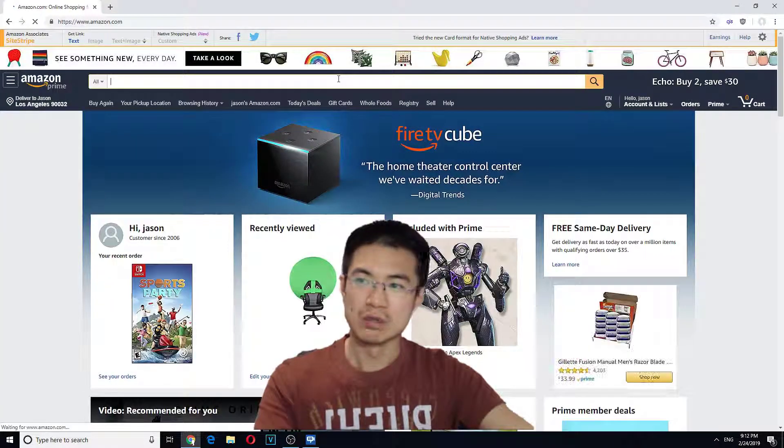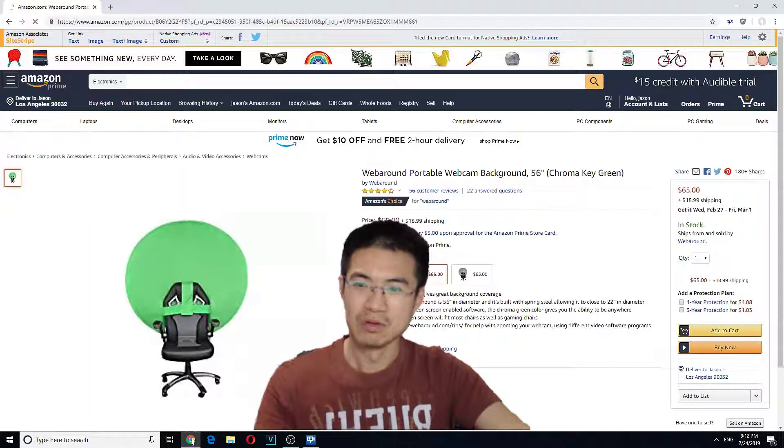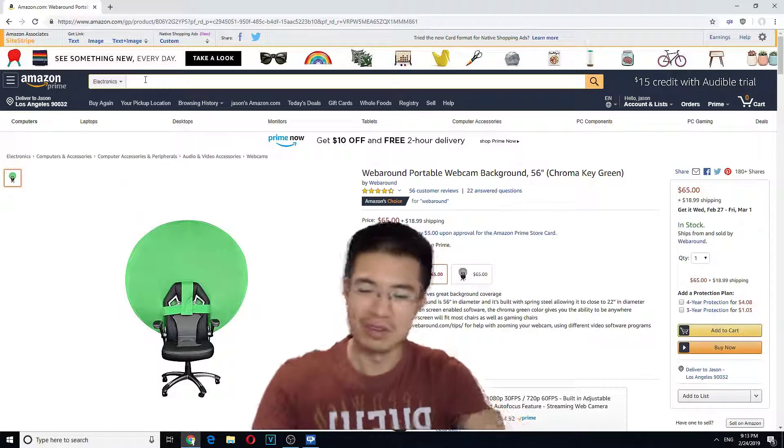I looked at green screens on Amazon — I wanted one of those but it was like $80. There was a chair one and those kinds of setups. I can't afford it, or I could go with this instead of a physical green screen.